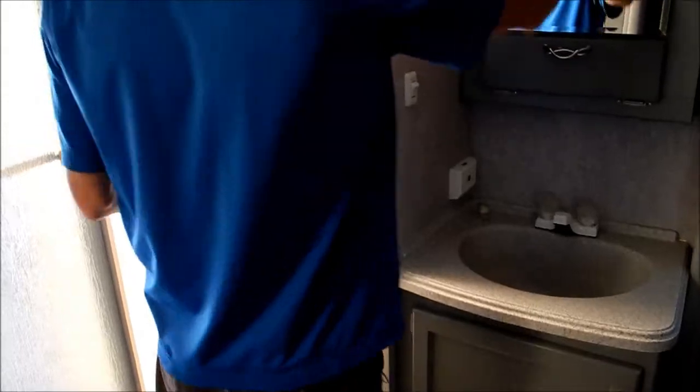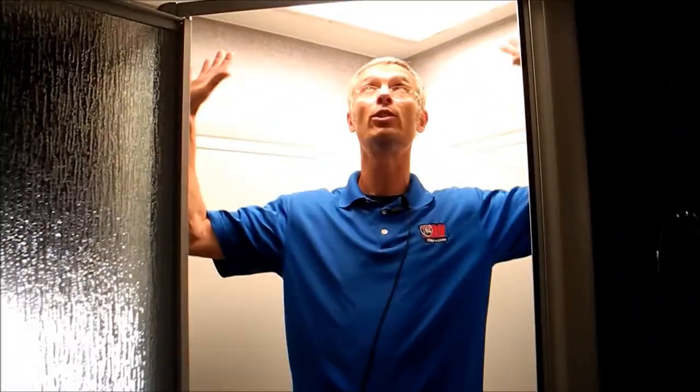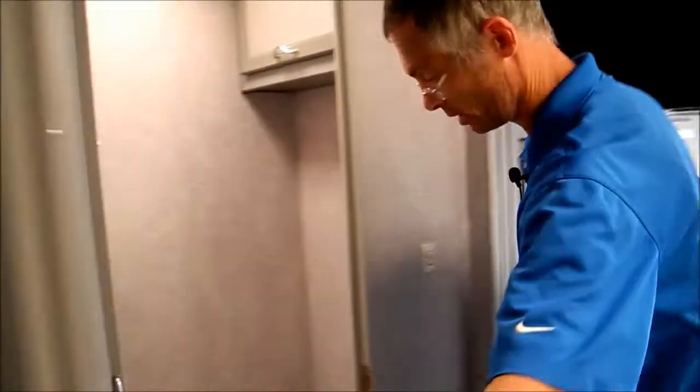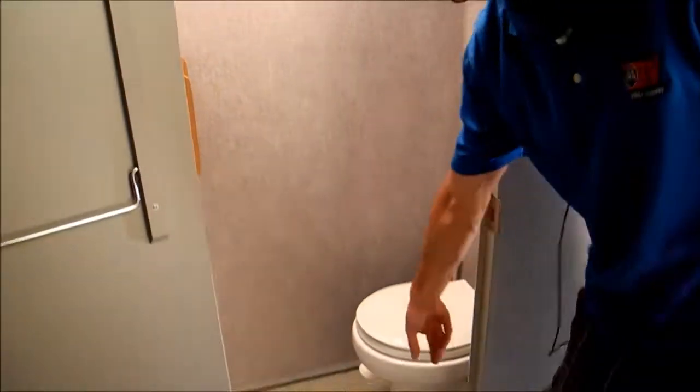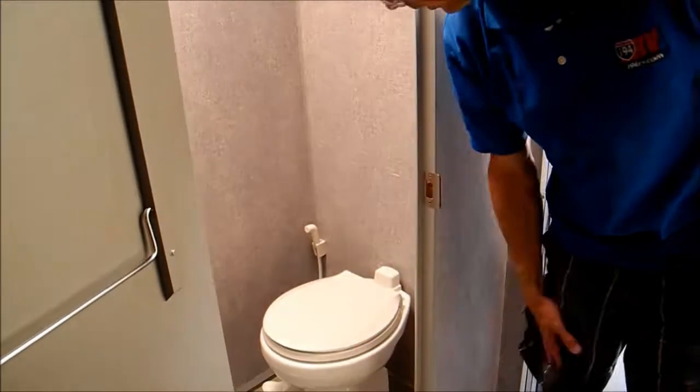In the bathroom, the sink's outside. We've got a built-in medicine cabinet, a huge garden tub in here — all kinds of room. I'm 5'11" and there's all kinds of height in here. It looks like it's got a porcelain commode with a water saver, so that's a high end toilet. Whoever wins this RV is going to love it.